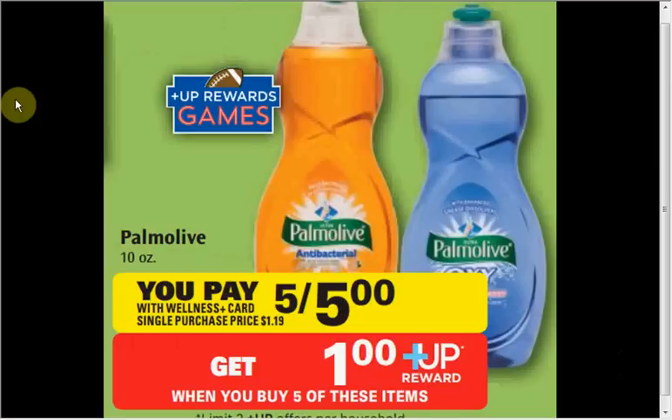The 10-ounce bottle of Palmolive dish detergent liquid is on sale for $1. There's a $0.25 off coupon in the SmartSource insert of January 19th, so if you buy five of them and use four coupons, you'll pay $4 out of pocket and receive a $1 up reward. It's like getting each one for $0.60.